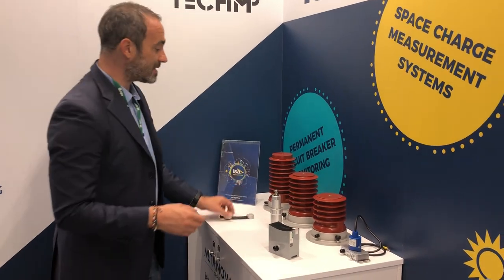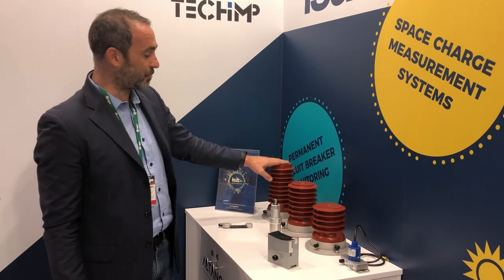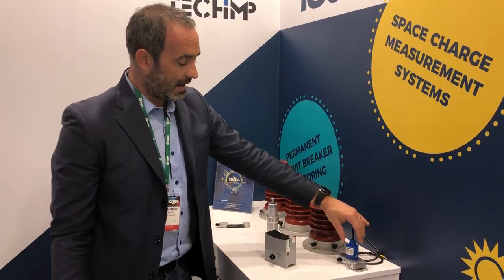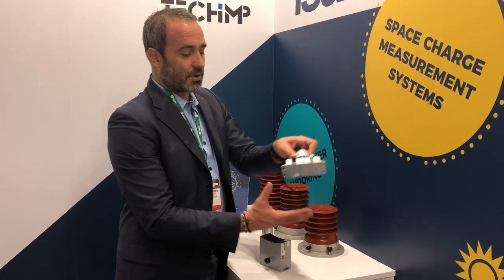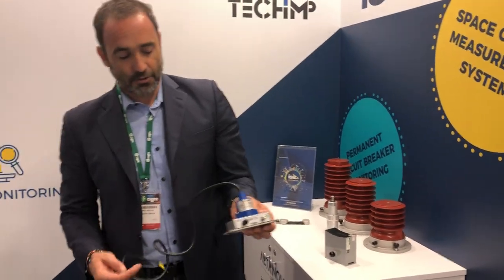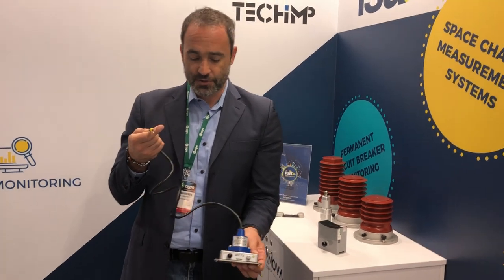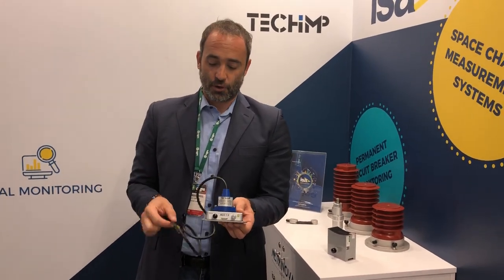Last but not least, we have capacitive couplers for rotary machines, available in 24, 75, 12, and 7.2 kV ratings. This is the latest product from TEPKIM R&D, and it is very useful and easy to install on medium voltage motors or smaller generators.